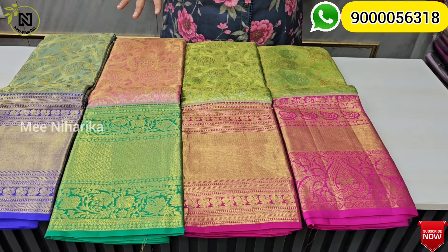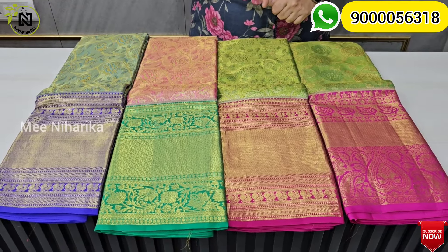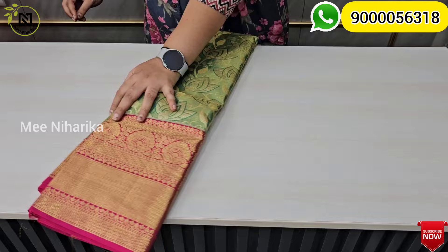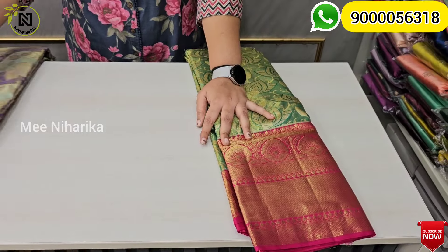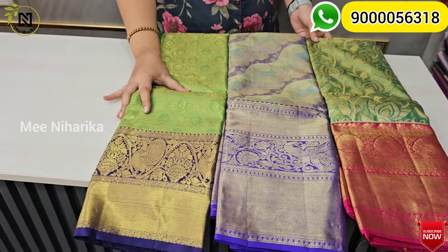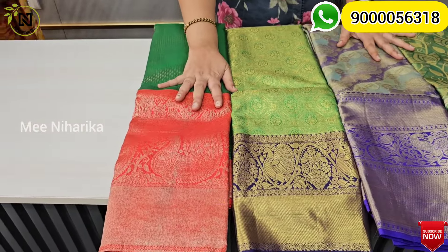Pure, crunchy handloom tissue bridal saris — next price. In the next set, we have a 16,000 final price with a flat 30% discount for Ashadam special offer. The discounted price is 11,200 with free shipping.